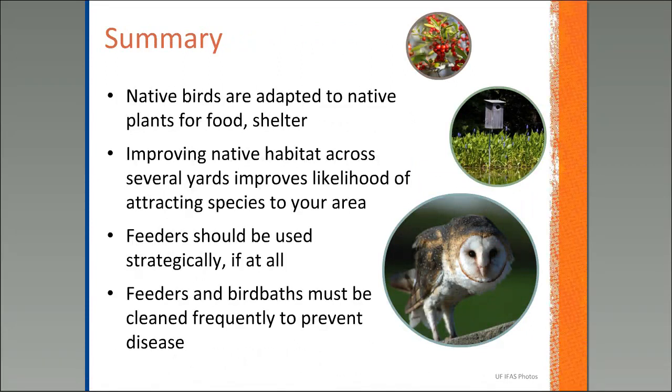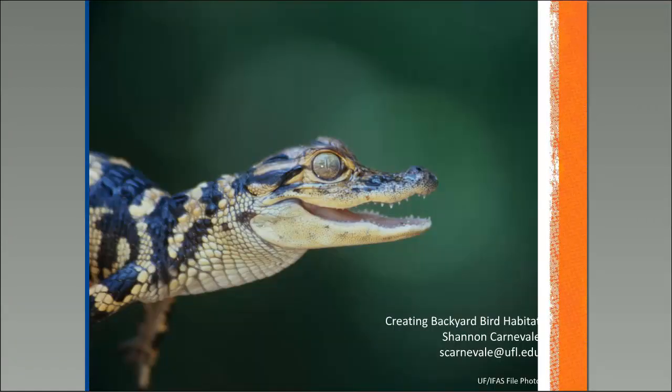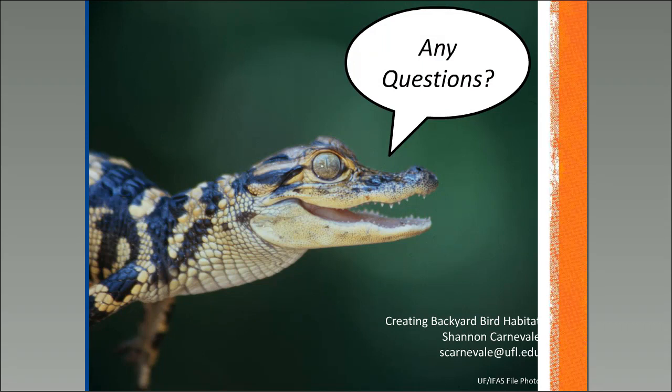In summary, native birds are adapted to our native plants and need them for food, shelter, and nesting habitat. If you're able to improve your yard, that's great. If you're able to work with your neighbors and improve your overall community's habitat, that's even better. If you're going to use a feeder, be strategic with it — please do not buy generic seed mixes. Use the resource link to pick the right feed for the species you're attracting. Feeders and bird baths must be cleaned frequently to help reduce diseases in our backyard birds. From our perspective with natural resources, we like to focus on overall habitat improvement.